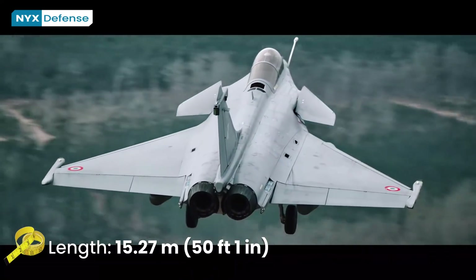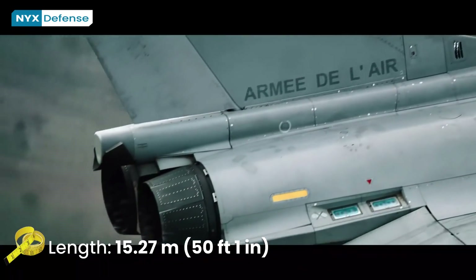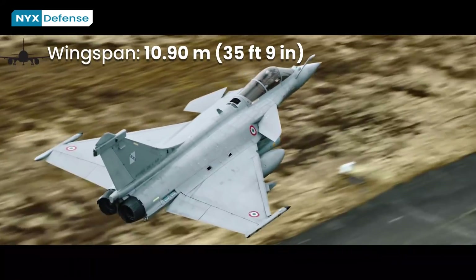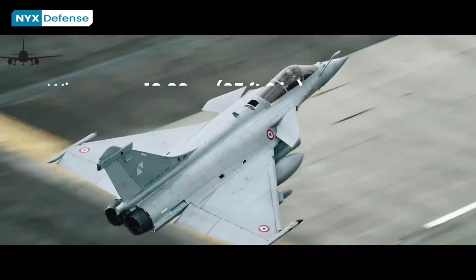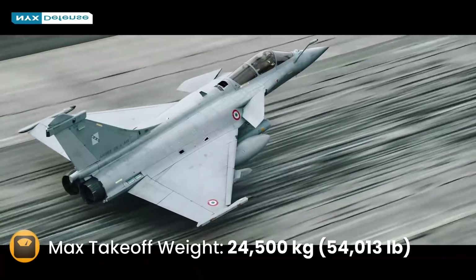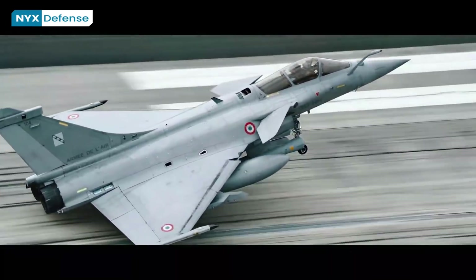The Rafale was developed as a modern jet fighter with a very high level of agility. Dassault chose to combine a delta-wing with active close-coupled canard to maximize maneuverability. The aircraft is capable of withstanding from minus 3.6G to 9G. The Rafale is an aerodynamically unstable aircraft and uses digital fly-by-wire flight controls to artificially enforce and maintain stability.